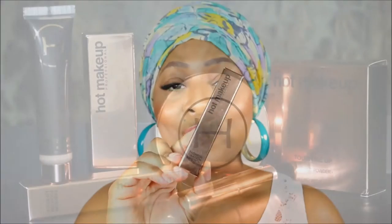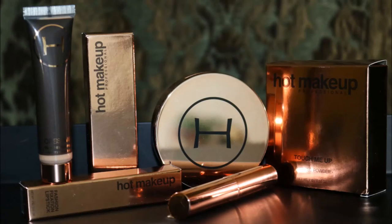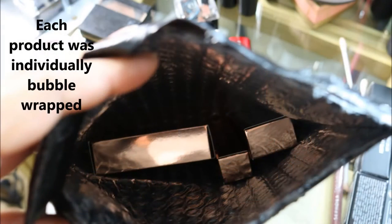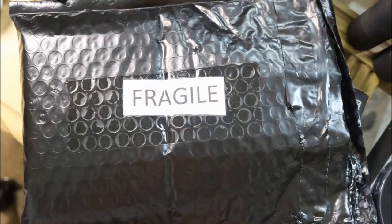I purchased three products from the HotMakeup.com website: their Pores Away pore vanishing cream — here's the box for that — their Touch Me Up pressed powder, and their Fashion Fixation lipstick.